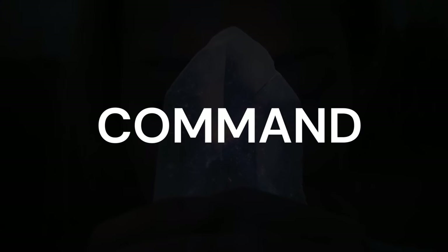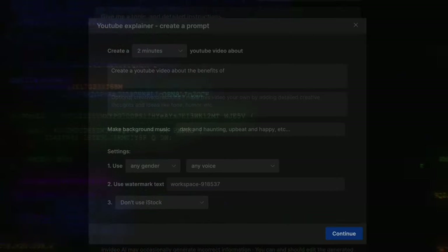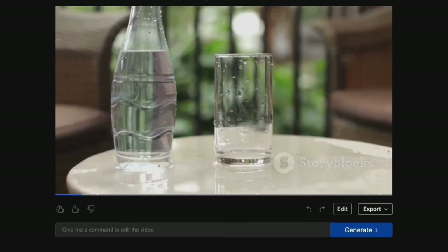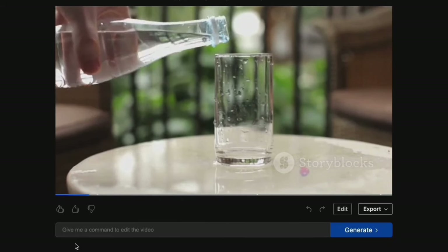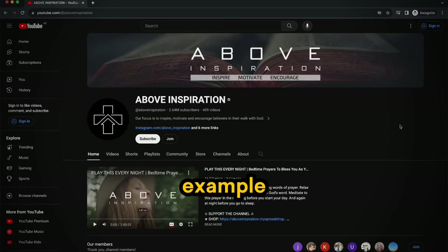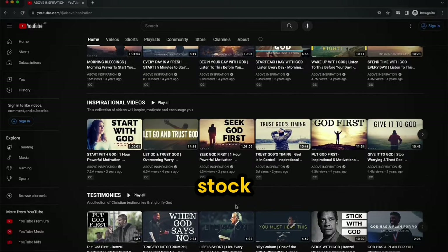I wish there was an AI tool that could create a YouTube video with just a command. Do you want to create your own faceless YouTube channel using full AI automation? Let me share an inspiring example with you. There's a successful faceless YouTube channel that uses captivating stock videos with voiceovers.